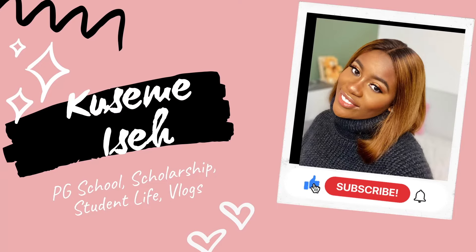Let's get right into this video. I'm going to be sharing different job boards and different websites where you can find jobs. But today, I'm going to be focusing on the British government website.